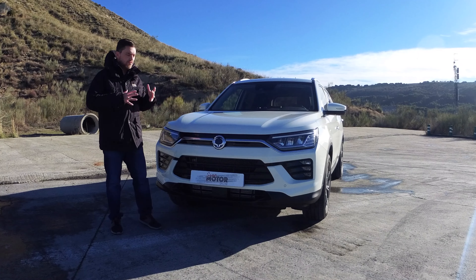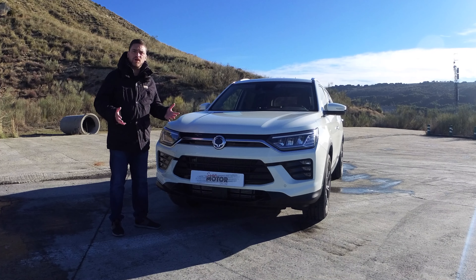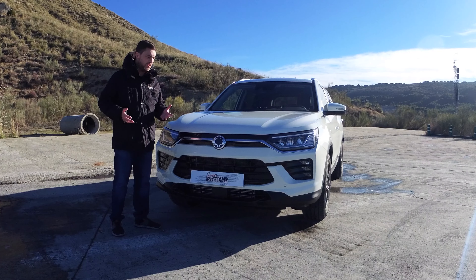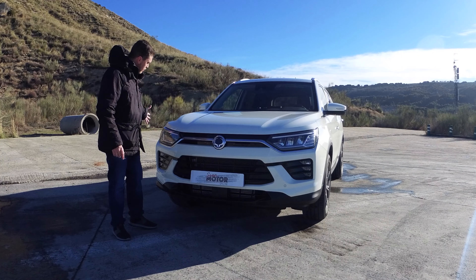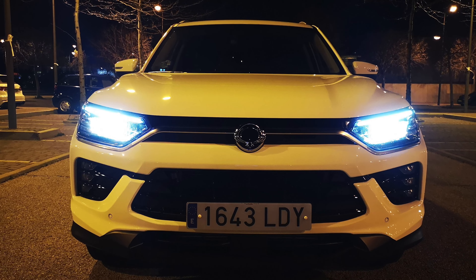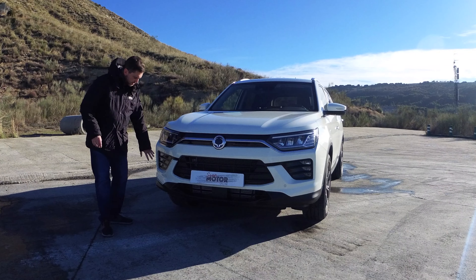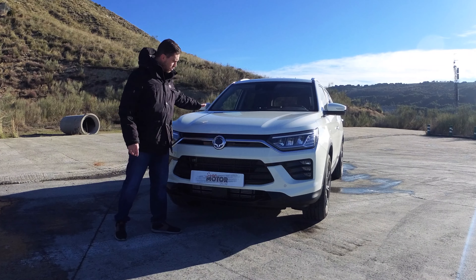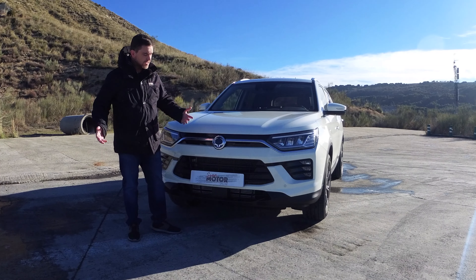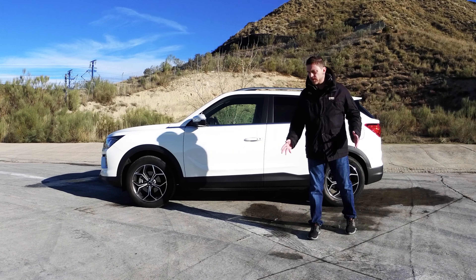Como ya hemos probado este coche, vamos a repasar brevemente el GLP. No tiene ninguna diferencia a nivel estético, ni en interior ni nada; es un coche totalmente idéntico al resto de gama Korando. Vemos esta nueva frontal con ópticas de luces automáticas en un formato muy atractivo, con la luz diurna LED y la antiniebla incorporada en este embellecedor negro. Un capó muy plano pero con unas nervaduras que van a los laterales.